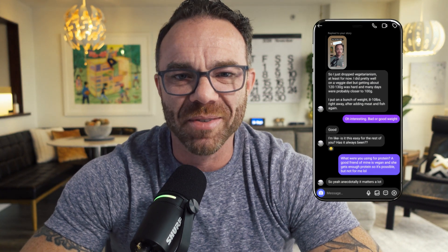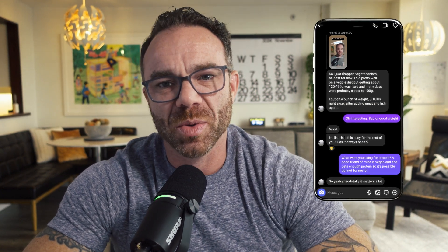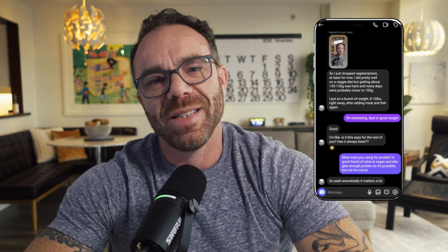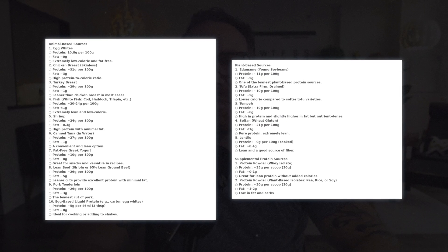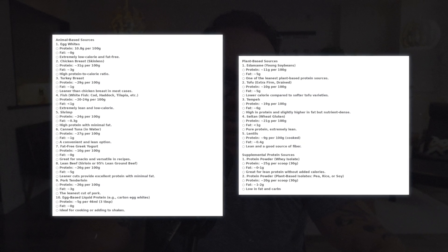I know someone's going to ask about plant-based protein — yes, you can absolutely get all your protein from plants, but you need to be even more strategic because plant proteins typically come with more calories per gram of protein, usually with carbs and fats as fillers. A friend of mine recently switched from vegetarianism to animal-based protein and found it far easier to hit his protein targets. In the interest of fairness, I'll put a table on screen with top protein sources for both animal-based and plant-based protein.